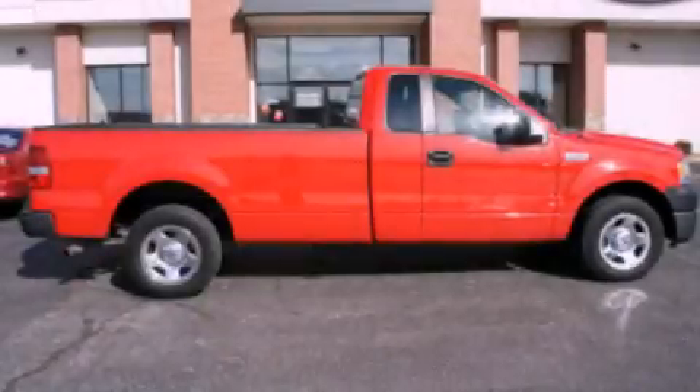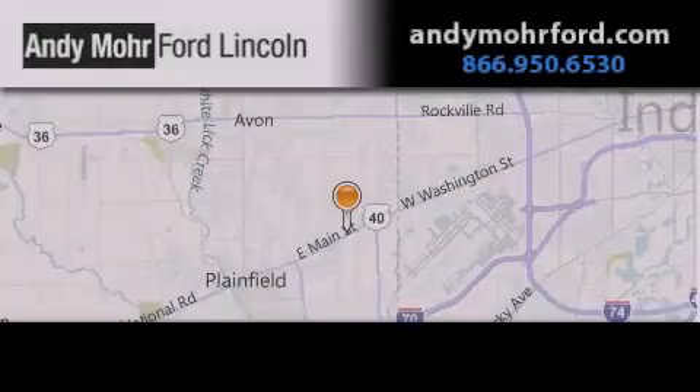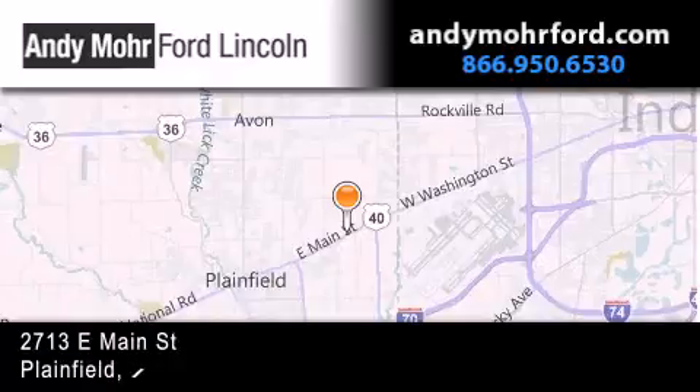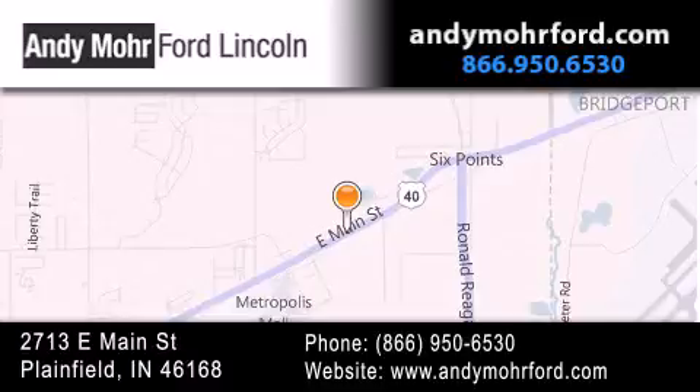We hope you found this video informative. Please contact us today. Andy Moore Ford Lincoln is the place to find new Ford and Lincoln cars and trucks and pre-owned vehicles in Indianapolis. You can search our new and pre-owned inventory online, get new car pricing and receive free no obligation price quotes. Stop by and visit us today at 2713 East Main Street in Plainfield, or see us online at AndyMooreFord.com.